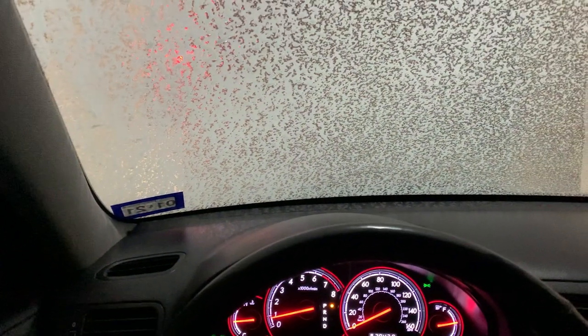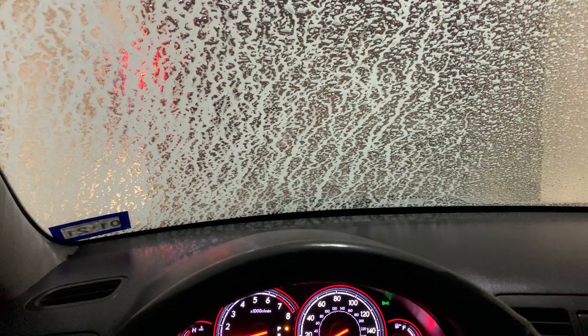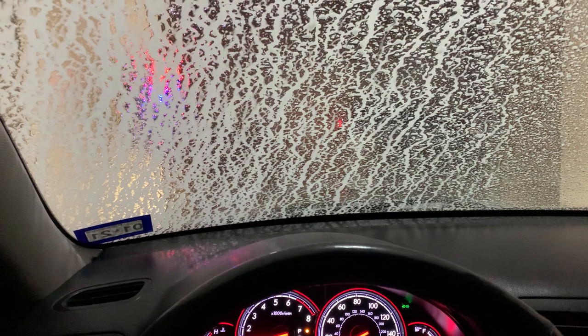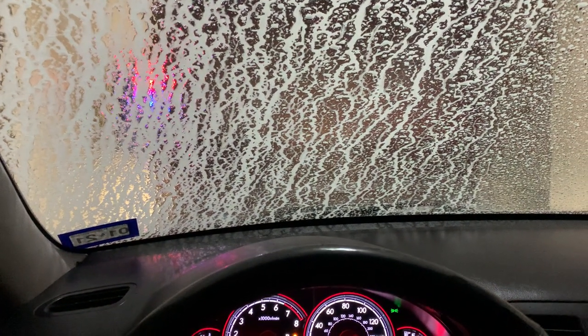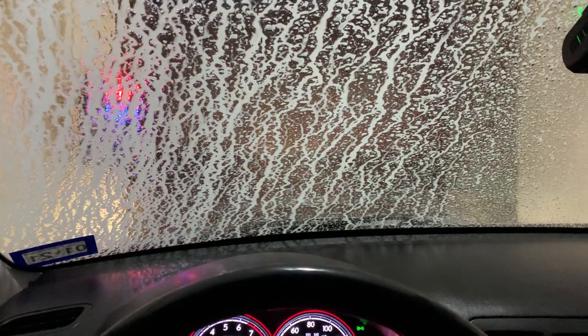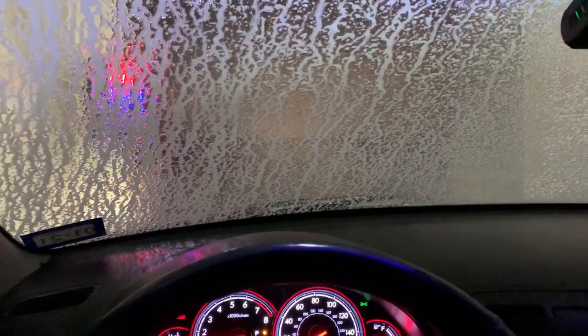I don't think I've ever been through this car wash before. I did the $10 one, so it has all the basic stuff. And I think there's a tri-layer foam or something. There's originally a $7 option but there's no tri-layer foam, so I wanted to be cool and get the tri-layer foam.